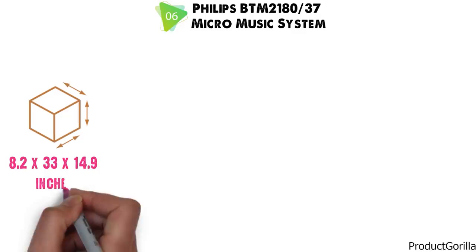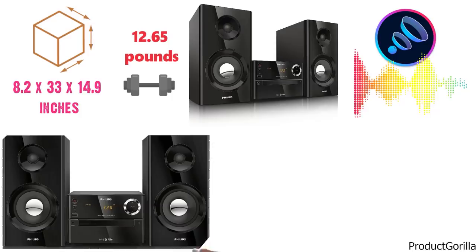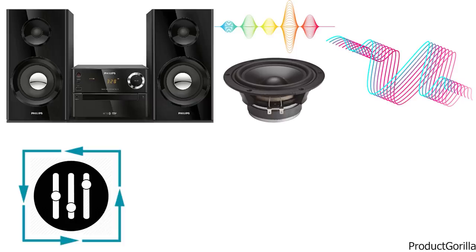The Philips BTM2180 features bass reflex speakers for a powerful and dramatic bass experience. A compact loudspeaker includes a bass pipe acoustically aligned to the woofer to optimize low-frequency roll-off. This approach secures deeper controlled bass and lowers distortion. The Philips Micro System plays MP3 and audio CDs.